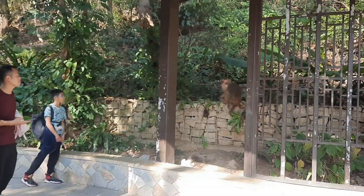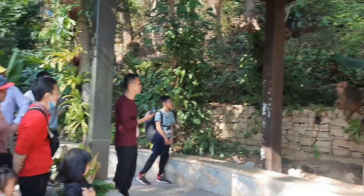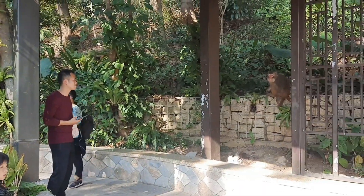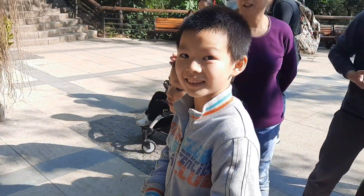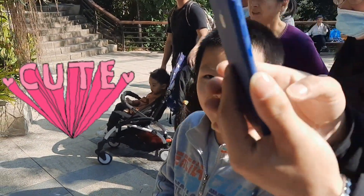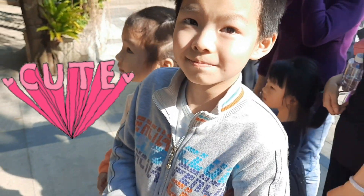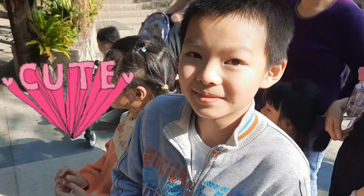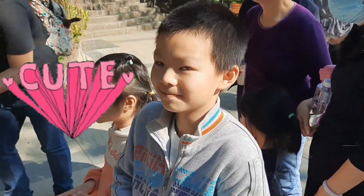I saw a lot of birds here. And I also met a nice girl here. Hello! What country are you from? I'm from India. How are you? I'm fine. What's your name? My name is Justin. Oh, that's a nice name! Bye-bye!